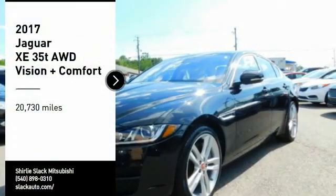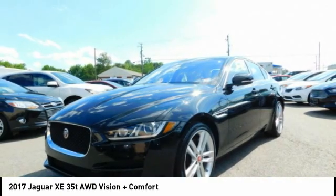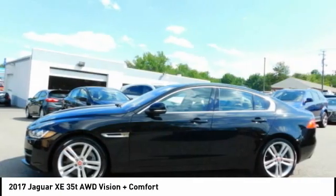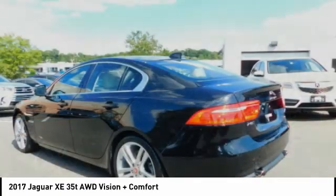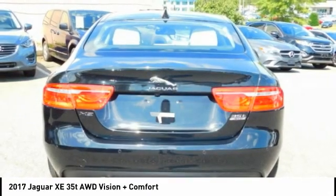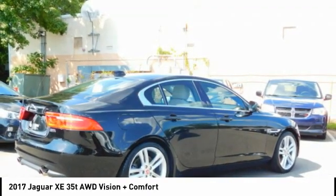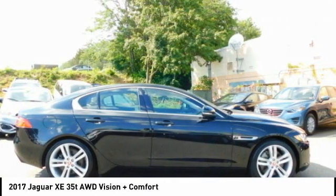Take a ride in the 2017 Jaguar XE. The Jaguar XE is built to exceed all expectations of a compact luxury sports sedan. The XE combines technology and performance that meet the high level of excellence you come to expect from Jaguar. Its sleek exterior is sure to turn some heads.